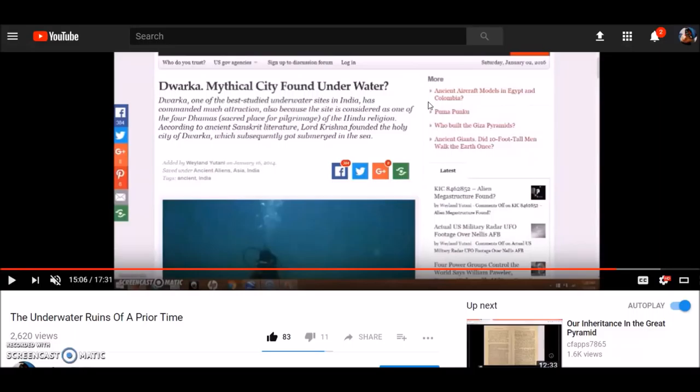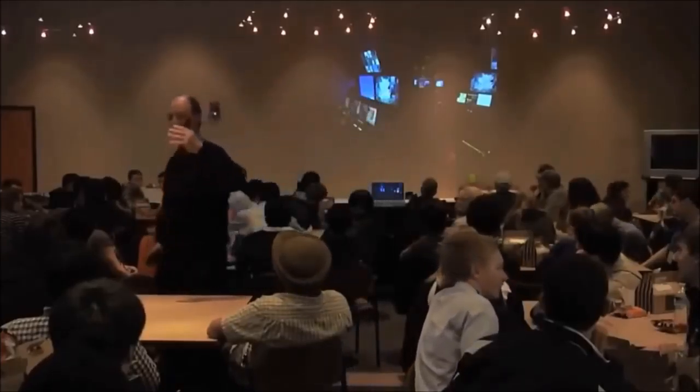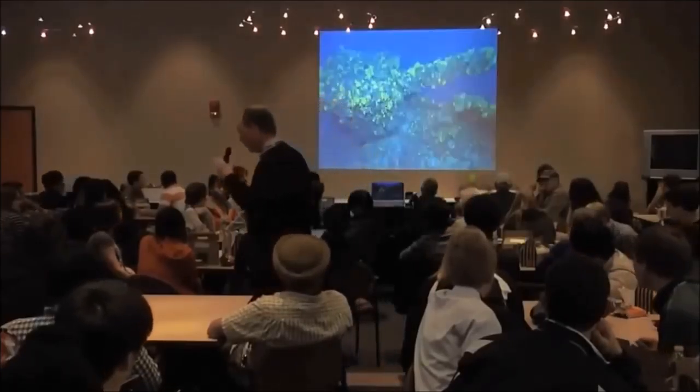Underwater ruins are among the most fascinating because we know for certain they are very ancient. Some ruins found in the Aegean Sea were discovered by Titanic discoverer Robert Ballard. In a clip, Ballard recounts that while searching for World War One warships in the Aegean for National Geographic — specifically the HMS Triumph off Anzac Beach — he spotted on sonar a circular ring 45 meters across with some sort of structure in the middle.